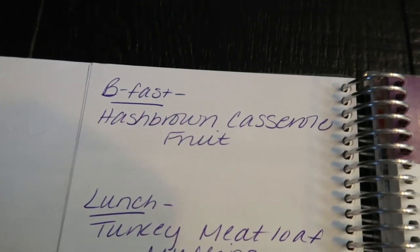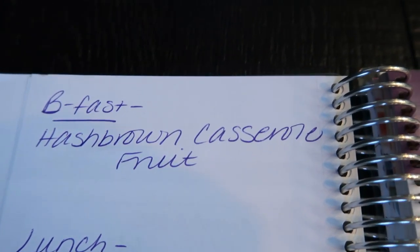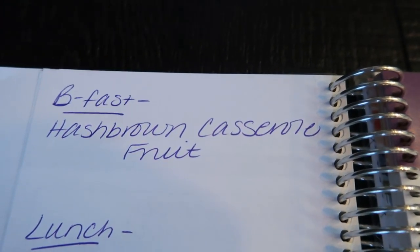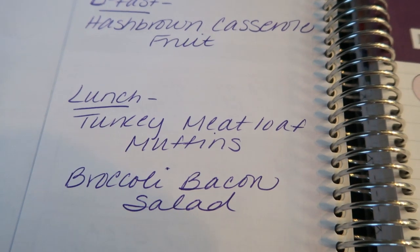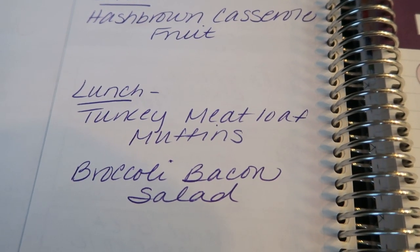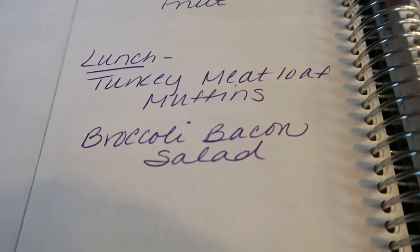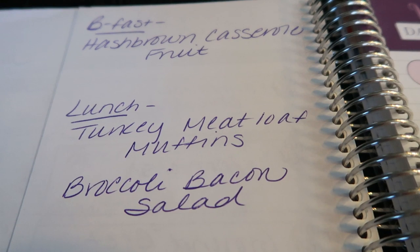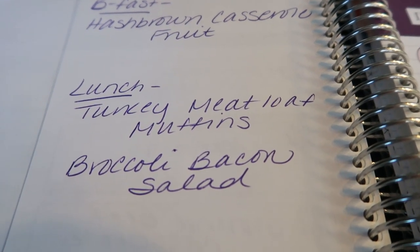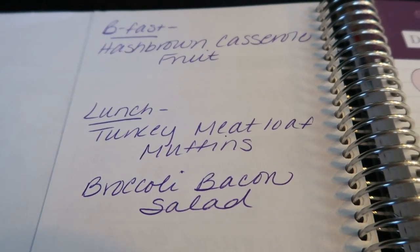On the back of the meal plan is where I plan meal prep. For breakfast this week I'm making a hash brown casserole that will last me the entire week of the challenge, paired with some fruit. For lunches I'm making turkey meatloaf muffins — these are so good, I've made them before and I cannot wait to share the recipe. I'm also making a broccoli bacon salad. So you're getting three recipes in this week's meal prep, just no dessert since we have the menu all planned out with smart sweets.